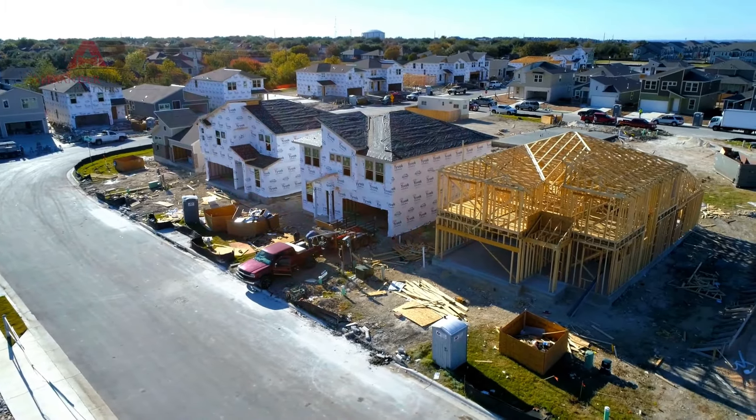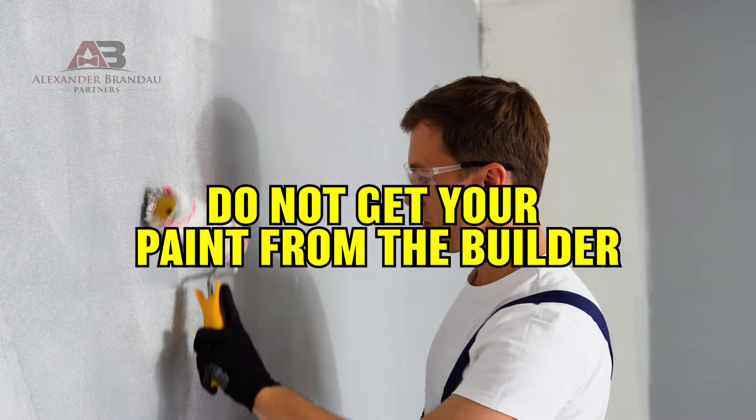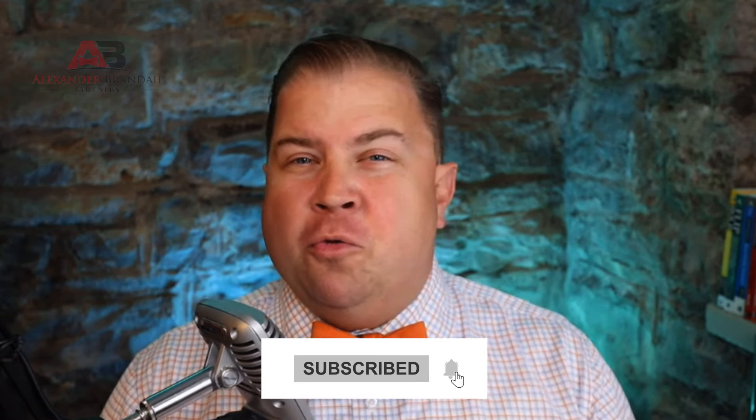Another thing you might not think about: upgrading paint from the builder is actually one we recommend you avoid. It's probably best to let them go ahead and paint when it's a brand new house — they're coming through and spraying everything in volume with their own paints. Is it the highest quality paint? Probably not. But the reality is four or five years into living in the house, you're going to want to repaint, customize, do wallpaper, or really start to make it your own.